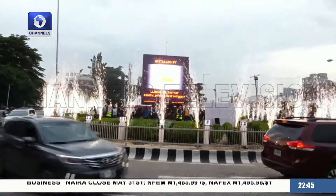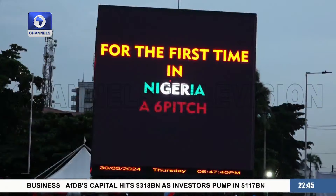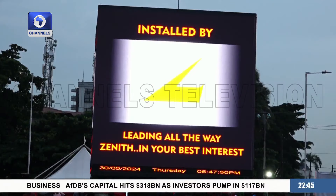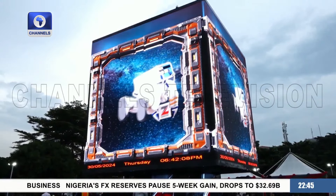With the launch done, Lagosians need not wait till Christmas to feel the magic of Zenith Bank on Adjose Adogun. This roundabout remains the centerpiece of Victoria Island, so it's important to put something impressive that connects with those who pass through. We always want to lead the pack — this is in our DNA. We're very excited that we're the first launching this kind of screen in this country.